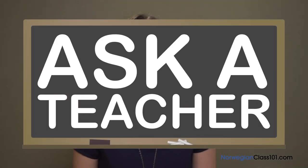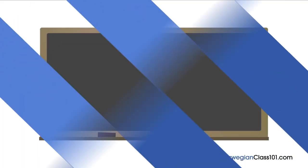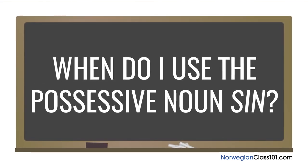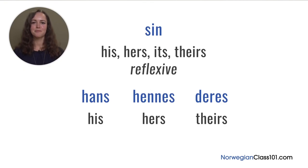Welcome to Ask a Teacher, where I'll answer some of your most common Norwegian questions. The question for this lesson is: when do I use the possessive pronoun 'sin'? The Norwegian possessive pronoun system is a bit complicated, and it can be difficult to know when you should use 'sin' instead of the possessive pronouns 'hans' meaning 'his', 'hennes' meaning 'hers', or 'deres' meaning 'theirs'.